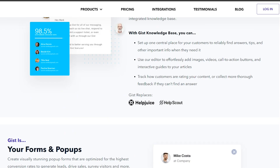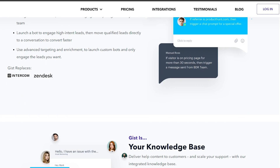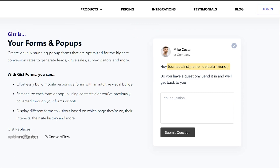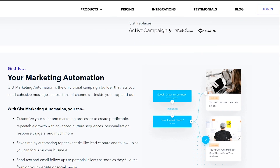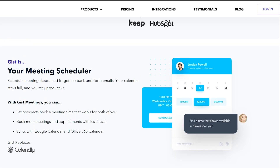Another great feature of GIST is its robust analytics dashboard. You can track the performance of your campaigns in real time, allowing you to make informed decisions about your marketing strategy. With GIST, you can easily see which campaigns are driving results and which ones need improvement.